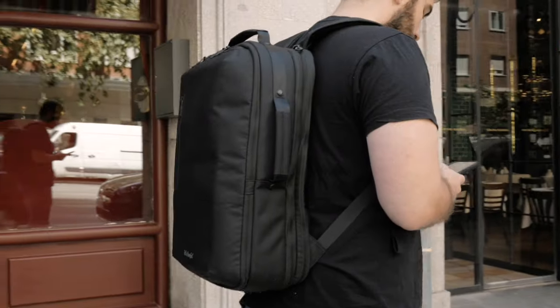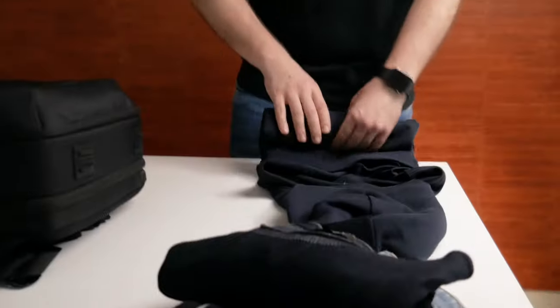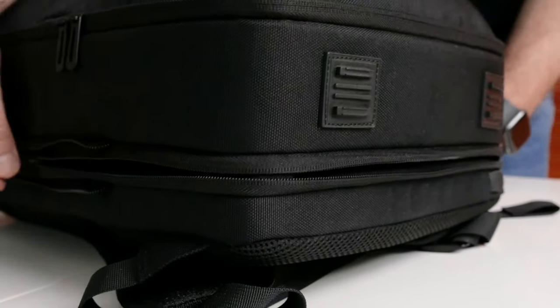The practical and functional design allows you to carry all your belongings well organized, and for those occasions when you need it, you can increase its capacity by 20% in just 3 seconds, thanks to the expandable main compartment.